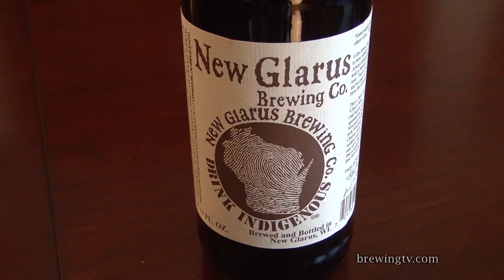Hello everybody, I'm Chip Walton, I'm Michael Dawson, we're from Northern Brewer, and this is Brewing TV's Tasting Notes on New Glarus' Thumbprint Series, Cherry Stout.